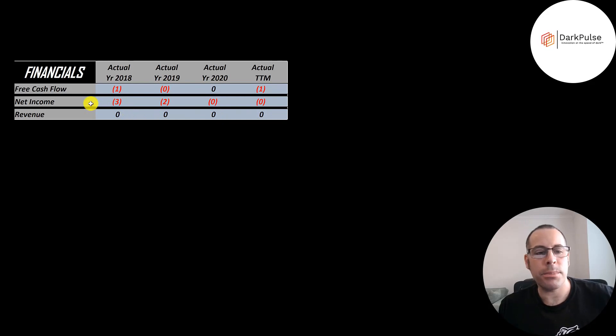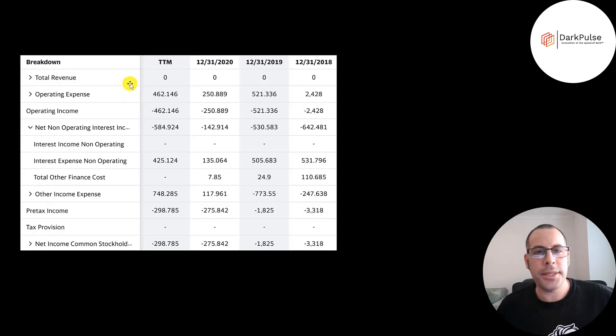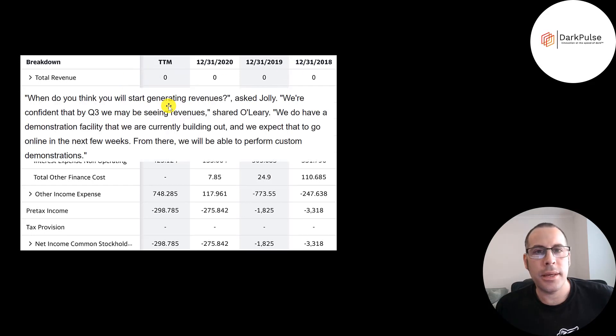Net income is the profit or loss of the income statement — it's revenue minus expenses — and that's also negative every year. This is the company's income statement. The top line is revenue, which is zero every year. In this article, someone asked the CEO when they will start generating revenue. He said in Q3 of this year, so they should be generating revenue right now. We won't find out for sure until they report their next 10Q.